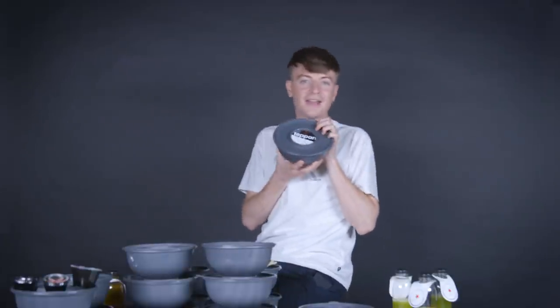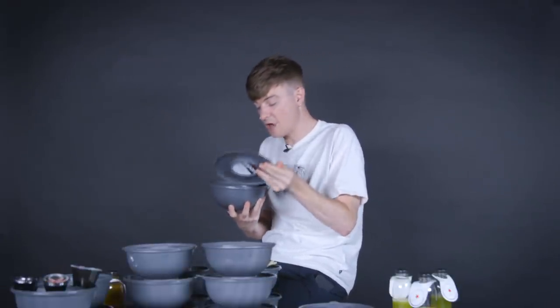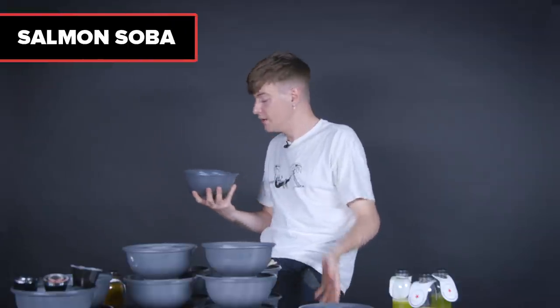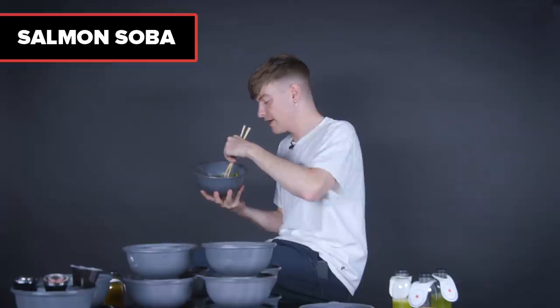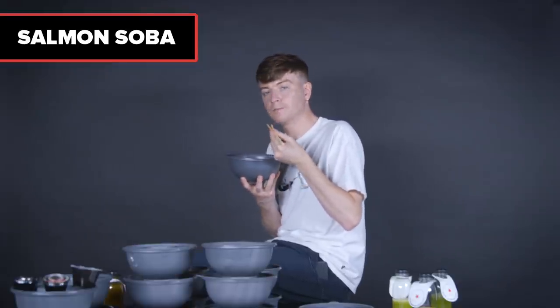We have another teppanyaki — I thought we finished those ages ago, but apparently not. The salmon soba: the fish has been graciously laid across the noodles. It's been in the bowl a while so it might be slightly dry. I don't know if salmon like this and noodles together is such a winning combination. I think I prefer pork or chicken. That's okay.